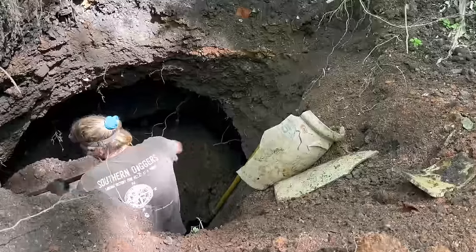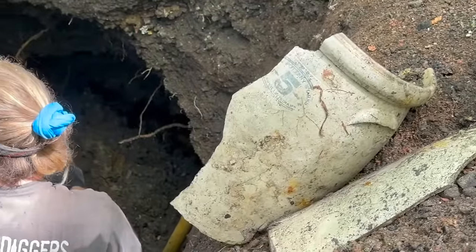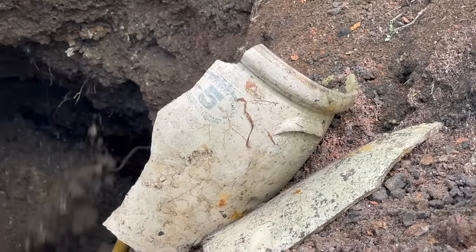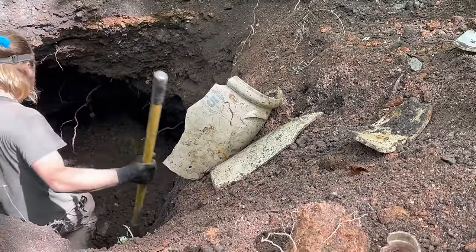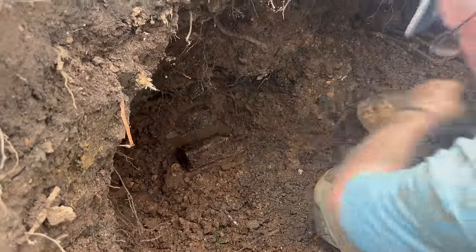Check it out — Tristan just pulled this out of the hole. Five gallon. You can see it says Indiana and the number five. Most of it may be there where we can piece it back together. We're just going to have to see. Oh, there it is — I bet you that's a Bitters.